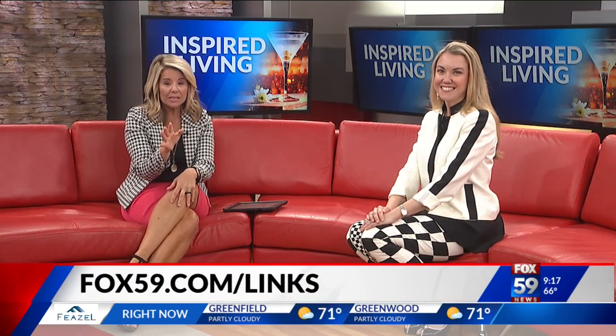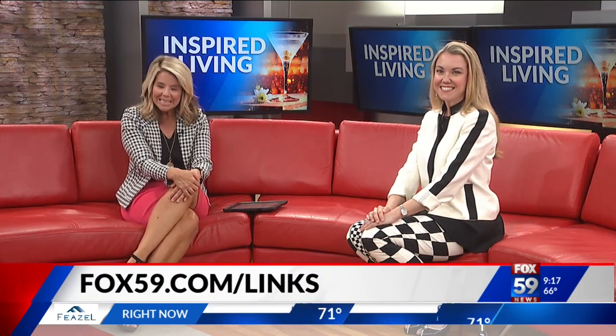Thank you so much — what great ideas! For a closer look at all of those items and the places to shop, visit fox59.com/links.